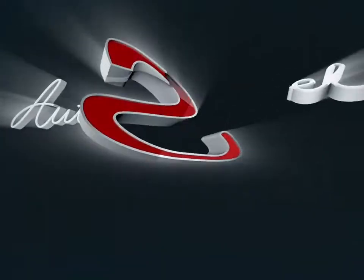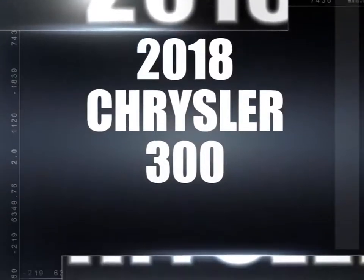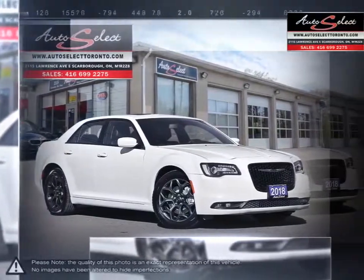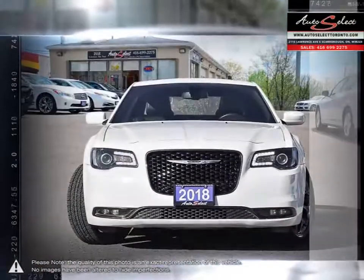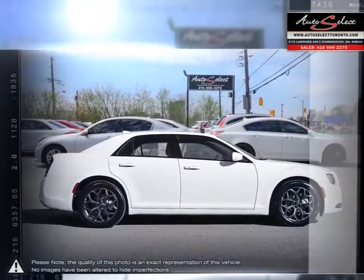Welcome to AutoSelect Toronto. Today we're looking at a 2018 Chrysler 300. The Chrysler 300 is a full-size sedan that offers up a satisfying and exceptionally enjoyable drive. The 300 sports a unique and commanding presence on the road that is sure to turn heads.